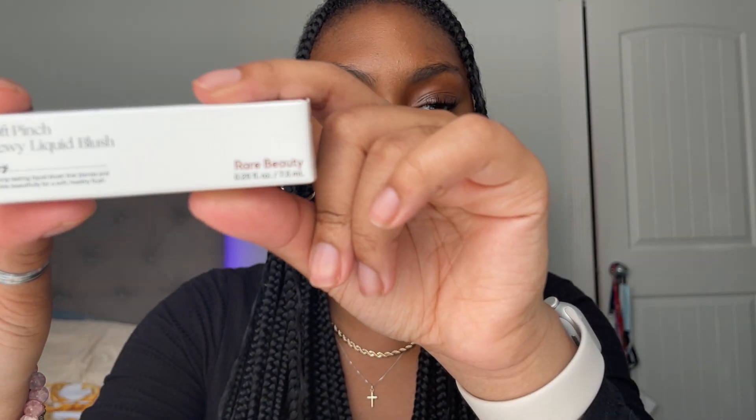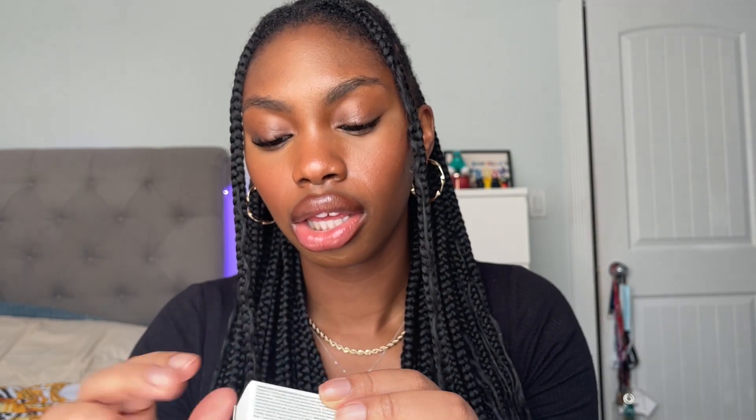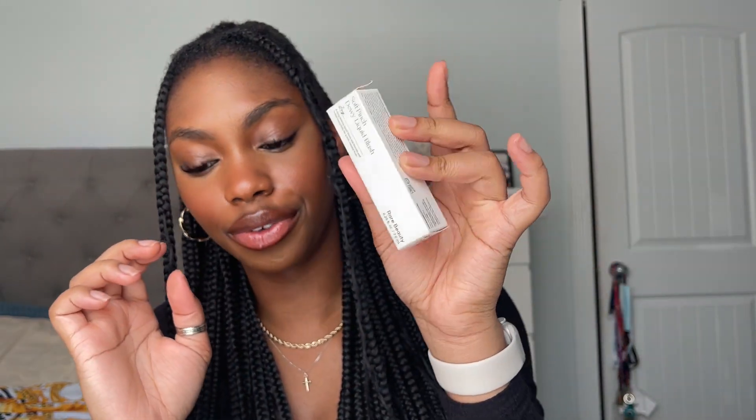Next we got Rare Beauty — Rare Beauty Blush in the color Joy. Super cute, this pink. It comes out so nice on my skin. I'm not wearing it today but I love her because the one I have right now is on its last leg, so I'm glad I was able to refill. If you have not used the Rare Beauty blush, please go use it — you will not regret it.